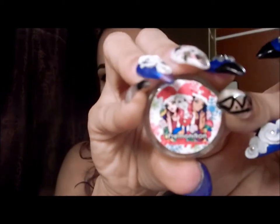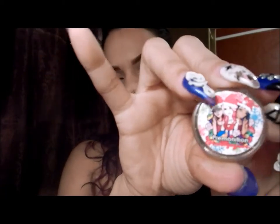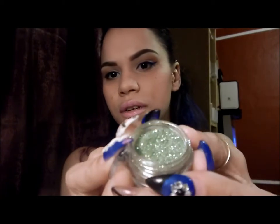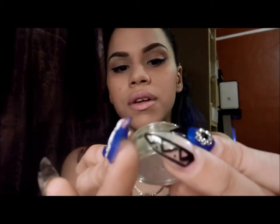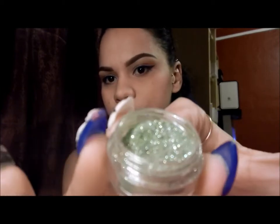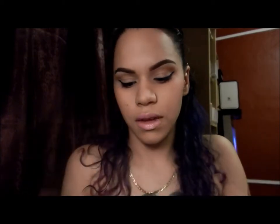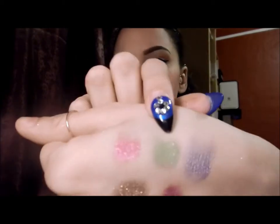The next one I chose was Premonition. Premonition was from the Christmas collection. It's a green color and it has greenish, goldish, blueish shimmer specks in it. This is how it looks.